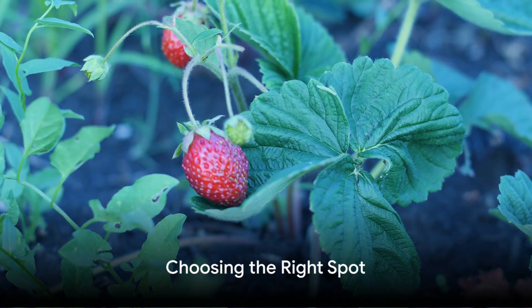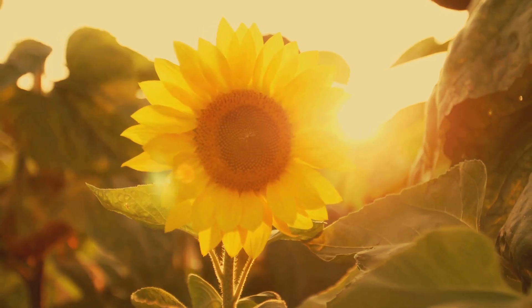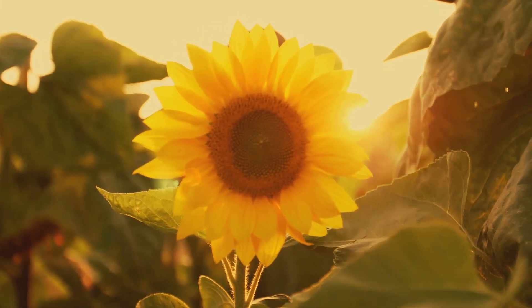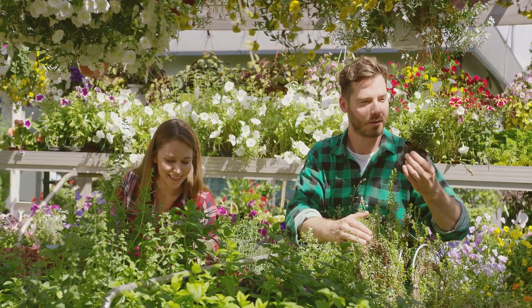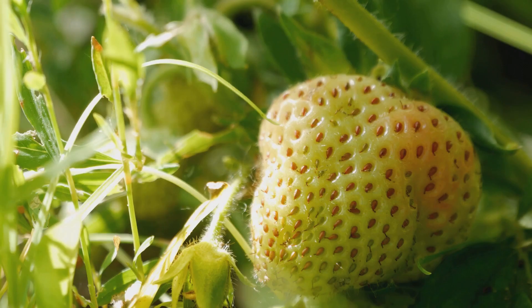The first step in growing strawberries is to choose the right spot. Strawberries love sunlight — they need at least six to eight hours of direct sunlight every day. So find a sunny corner of the garden or a bright spot on the patio, and that's where the strawberry plants will be happiest.